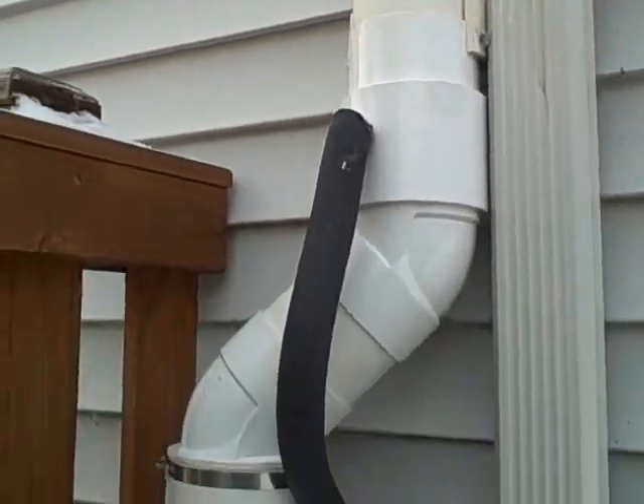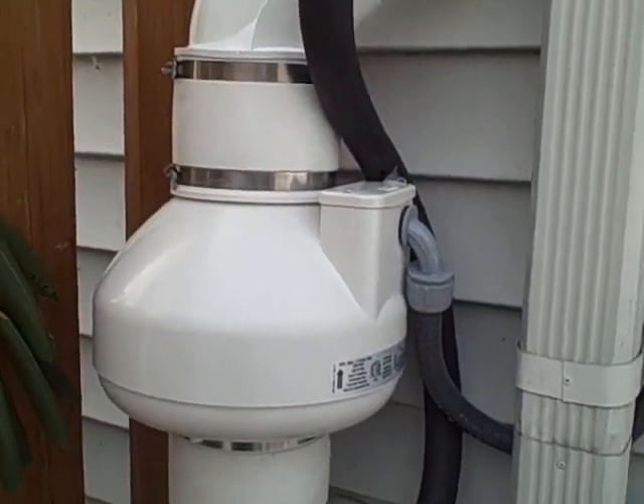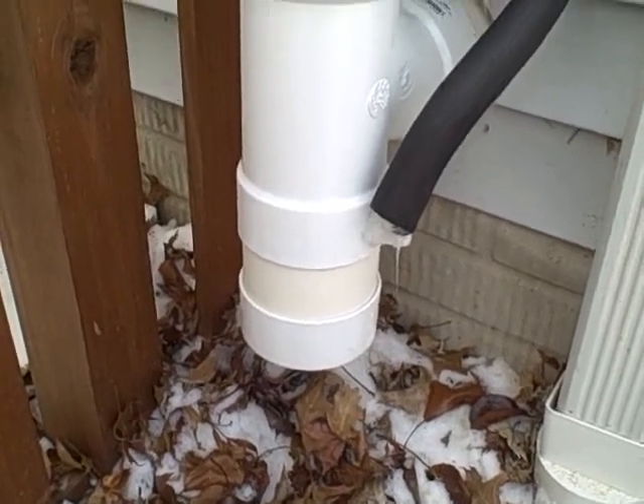Basically what will happen is the warm air will hit this pipe up here, the condensate will bypass the fan, saving the fan life by at least three to four years, and the condensate will simply drip right here on the ground. We're not talking a large amount of water — just a few drips every couple of minutes.